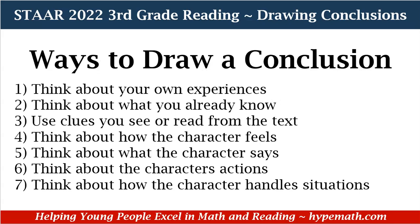Here are ways to draw a conclusion. One, think about your own experiences. Two, think about what you already know. Three, use clues you see or read from the text. Four, think about how the character feels. Five, think about what the character says. Six, think about the character's actions. And seven, think about how the character handles situations.